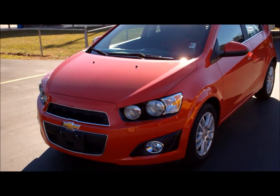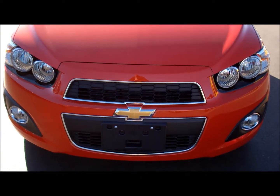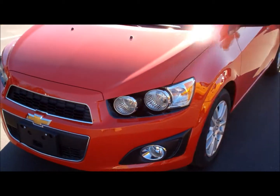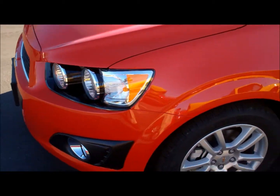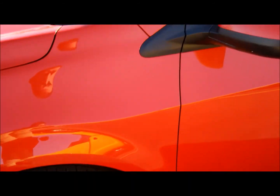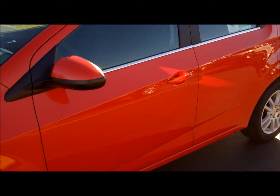I'll take you around and show you some of the features and benefits of it. Starting with the front end — as you can see, a pretty aggressive front end on these cars. This one is upgraded to the 16-inch aluminum wheel, that's an option we've added to it. You'll also see the Inferno Orange, which is an option we've added as well.